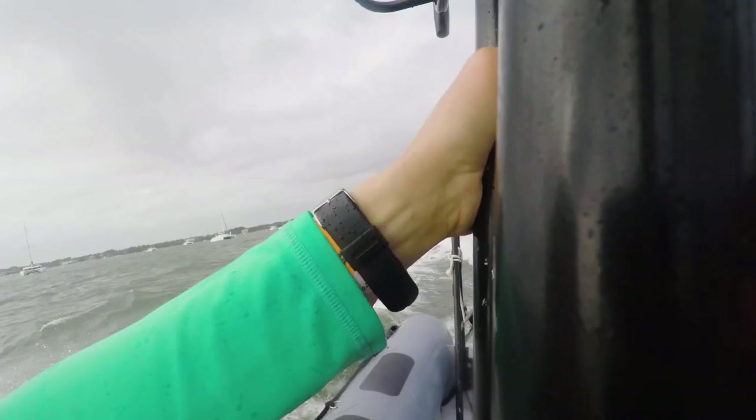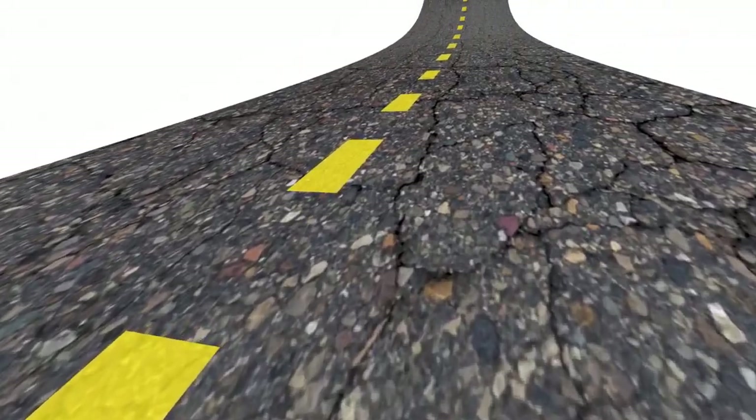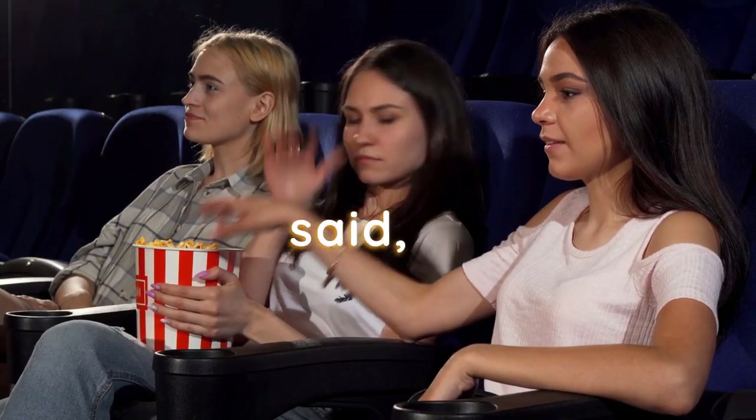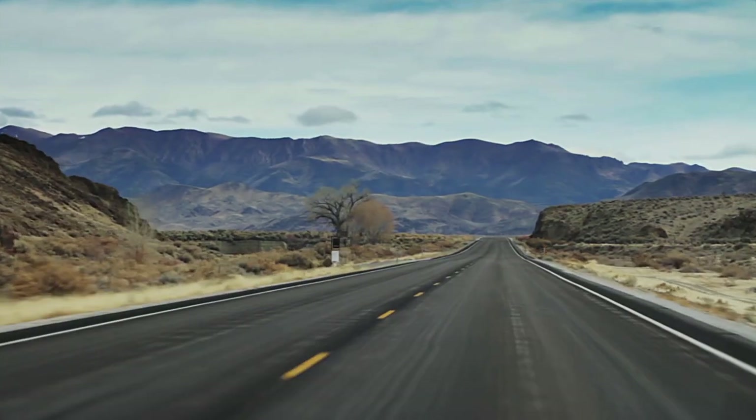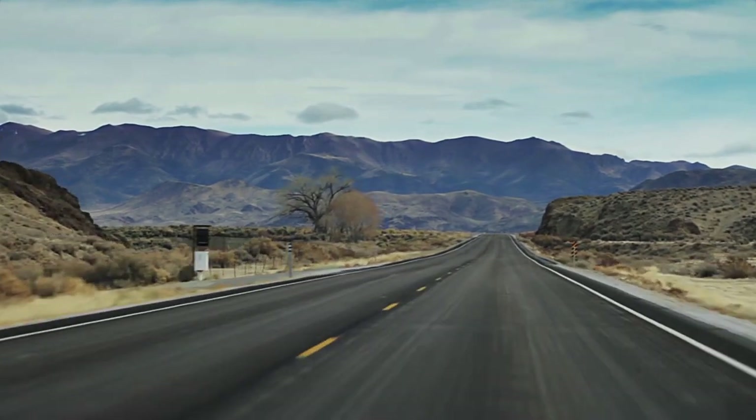Now granted, if you air up your tires a ton, you'll ride super rough, but it will definitely help with fuel economy. Like my dad always said, there's no free lunch — meaning you can't get something for nothing. I gained about one mile per gallon by doing this. However, I only do it on medium road trips when it makes sense to get better fuel economy.